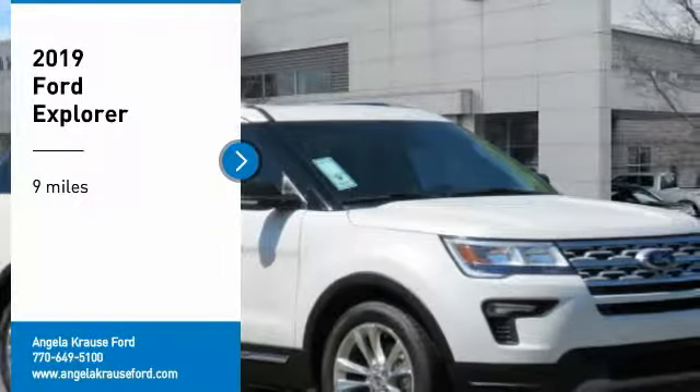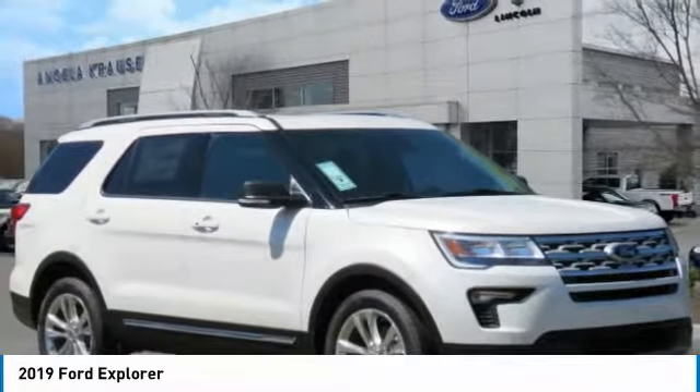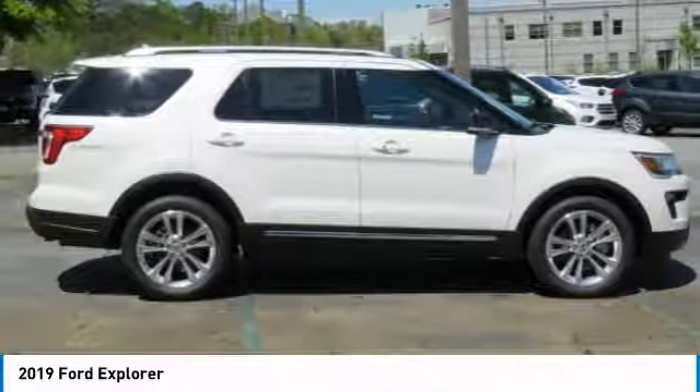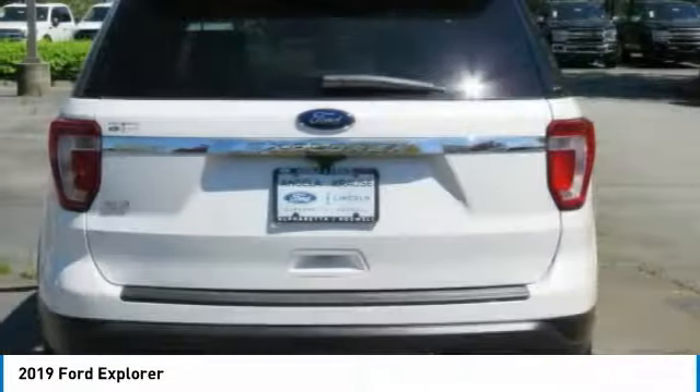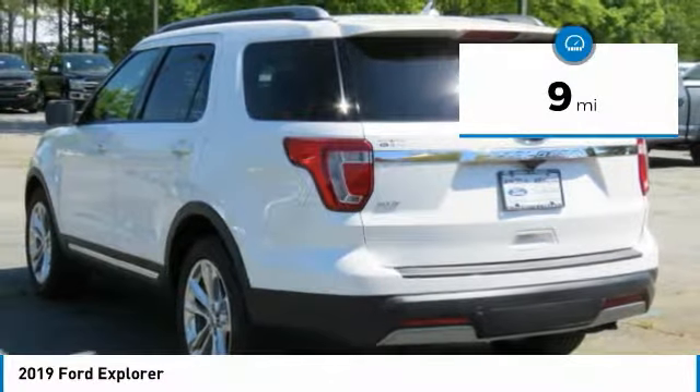You are going to love the 2019 Explorer. You've got a lot of capabilities to call on in a Ford Explorer. Don't underestimate your choices. This vehicle has less than 100 miles. Here are some of this vehicle's great options.